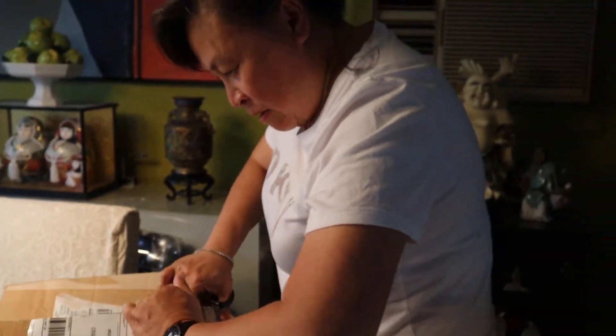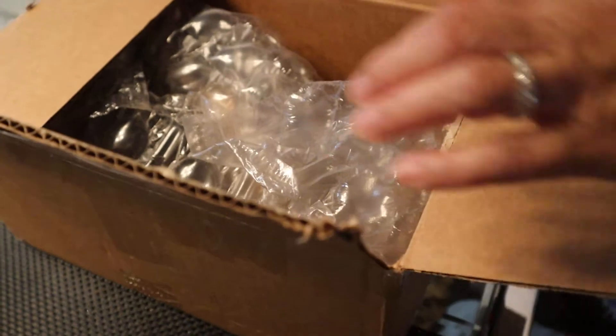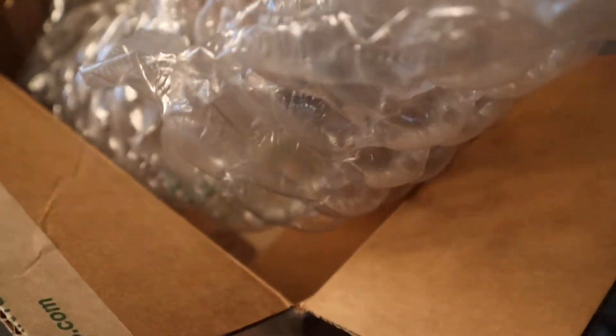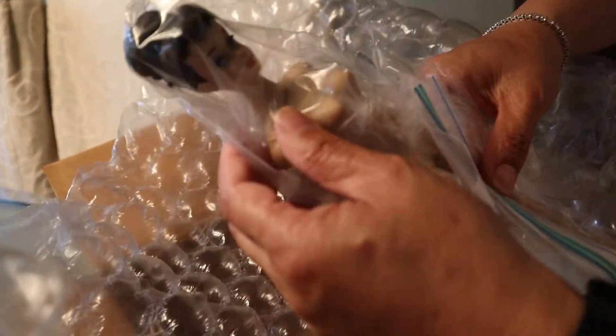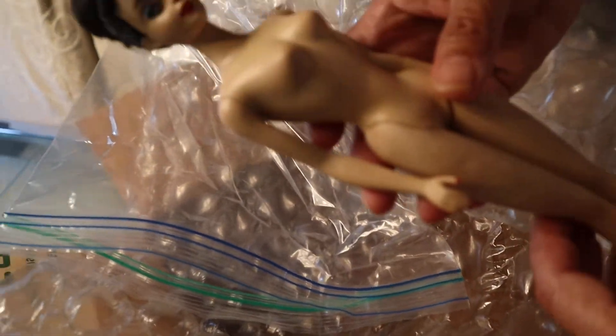So I'll probably be starting to buy some Barbies again. Oh my God, so excited. Here we go. She wasn't cheap. She's nice and heavy. Nice color. She's got that crayon smell.